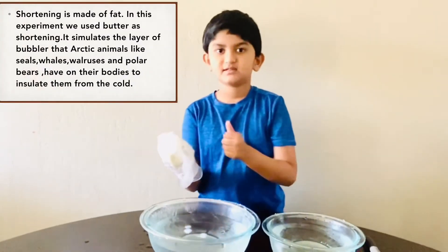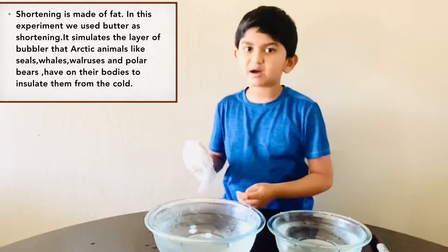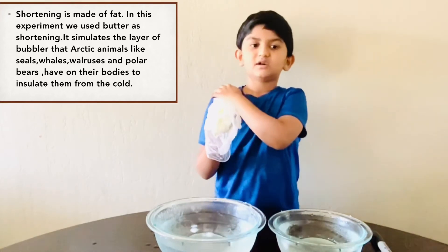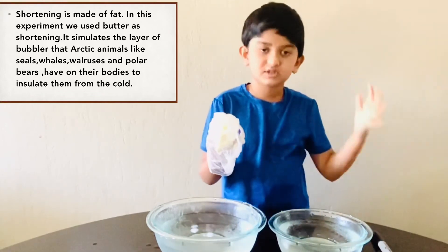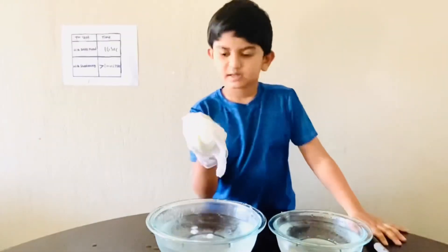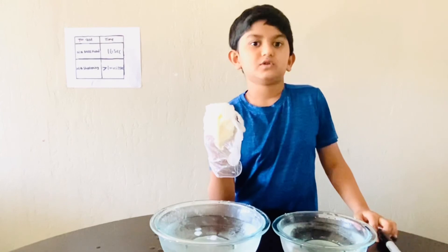The shortening acts as fat, called blubber. Arctic animals like seals, whales, and walruses use blubber to keep them warm. Blubber is on the outer layer — it's everywhere on the surface of Arctic animals' skin. This is why shortening kept my hand warmer, just like how Arctic animals survive in the cold, frigid Antarctica or North Pole.